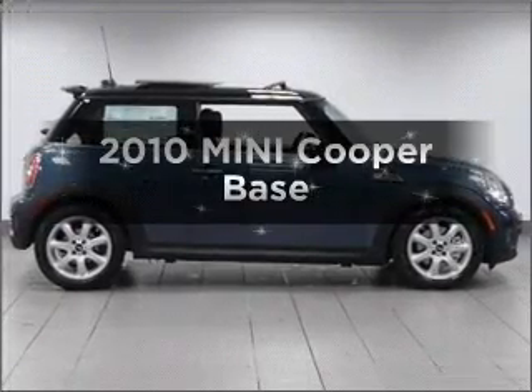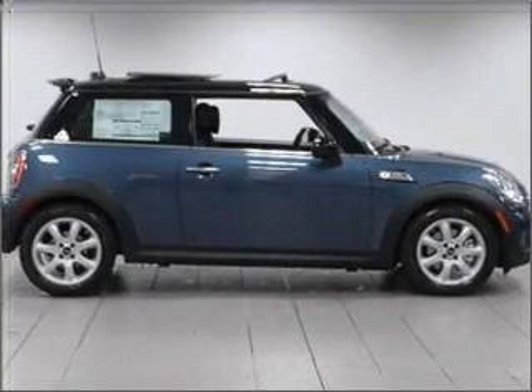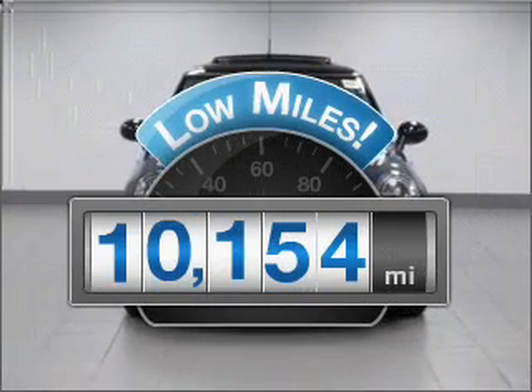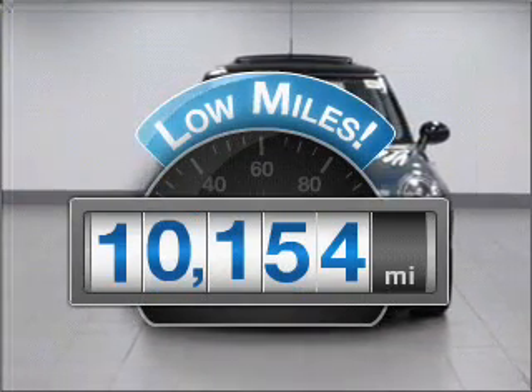Presenting the 2010 Mini Cooper. If you're looking for a first-rate auto, this one could be yours today. Get more for your money with this vehicle that features low mileage and dependability.